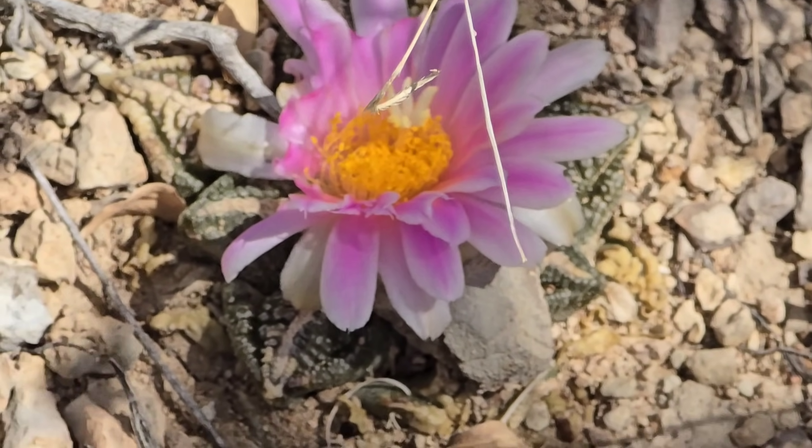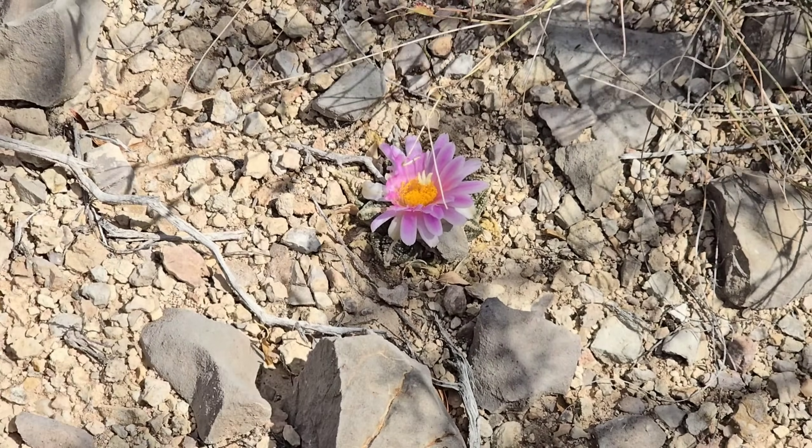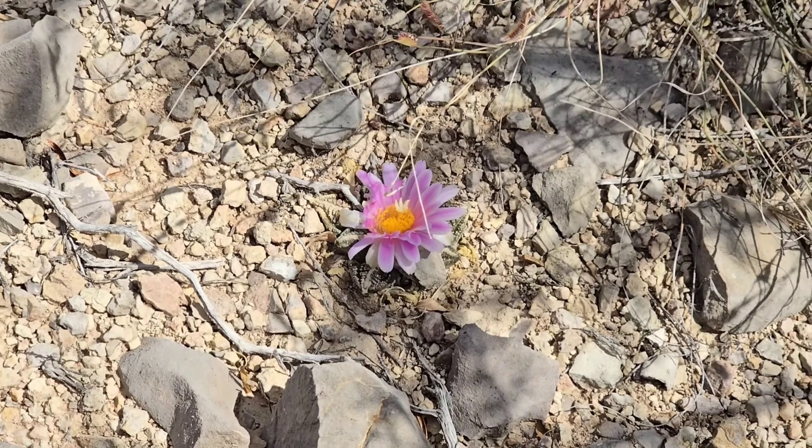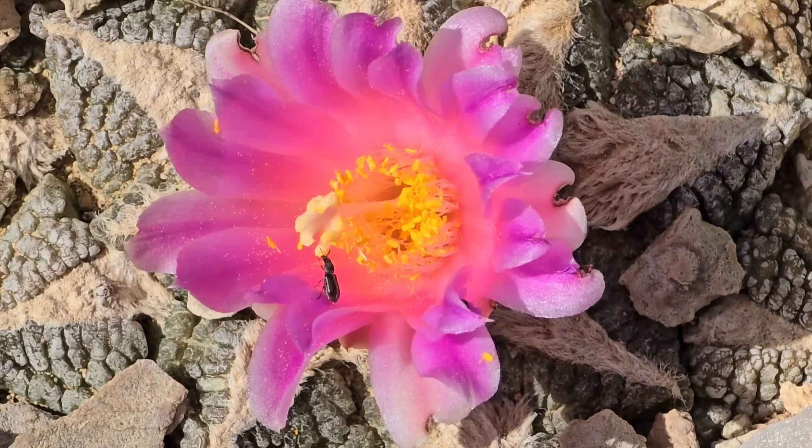God, that thing's rich. It looks like somebody — a little rabbit or maybe even a leafcutter bee — chewed off some of those tepals. Look at that — we've also got these little beetles going to town.